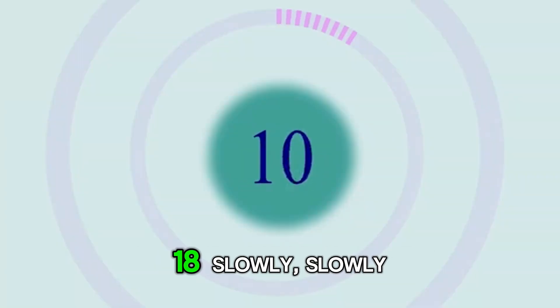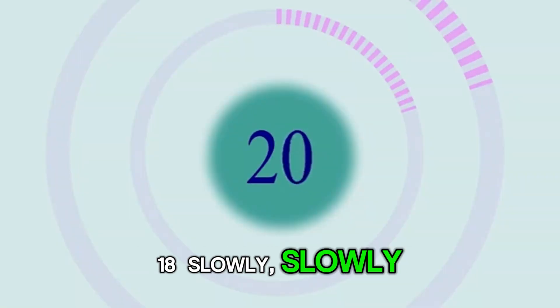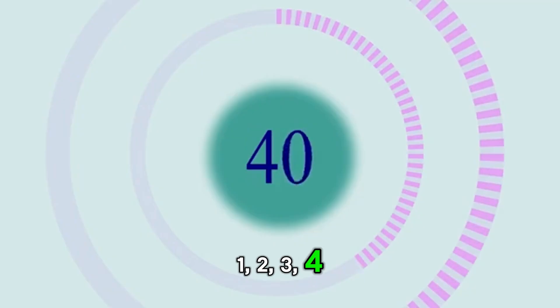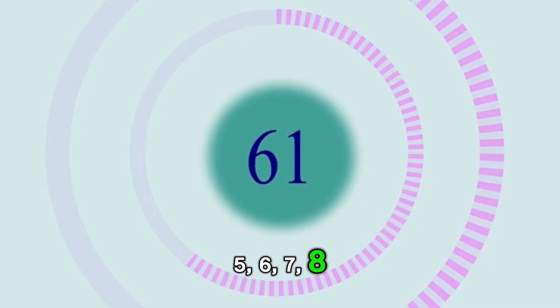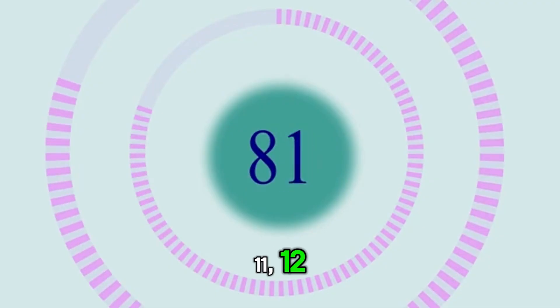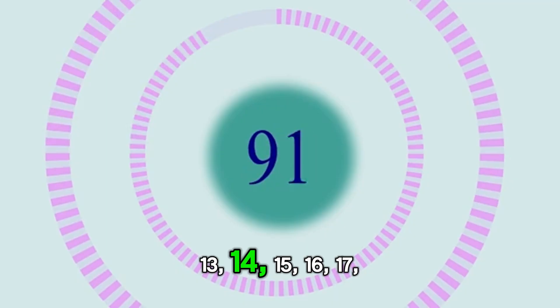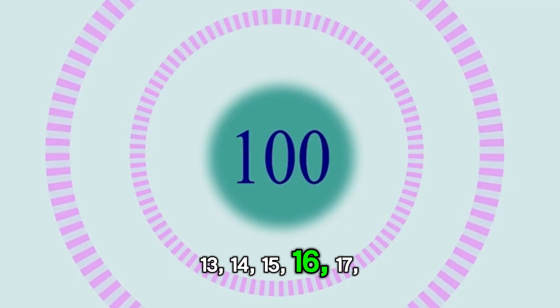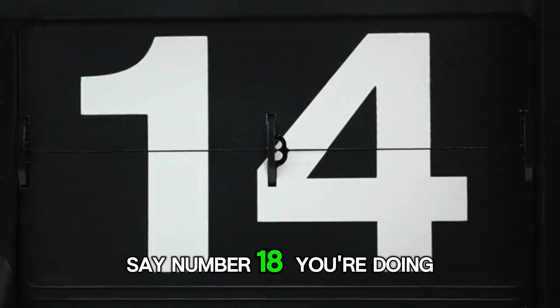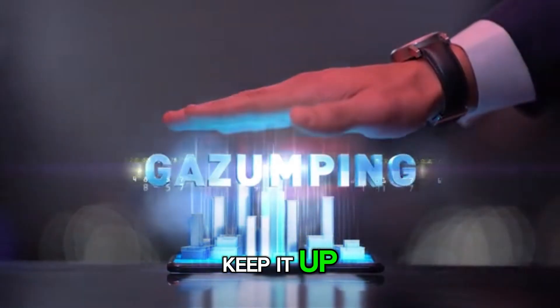Now let's learn number 18. Slowly, slowly. 1, 2, 3, 4, 5, 6, 7, 8, 9, 10, 11, 12, 13, 14, 15, 16, 17, 18. Now you know how to say number 18. You are doing great. Keep it up.